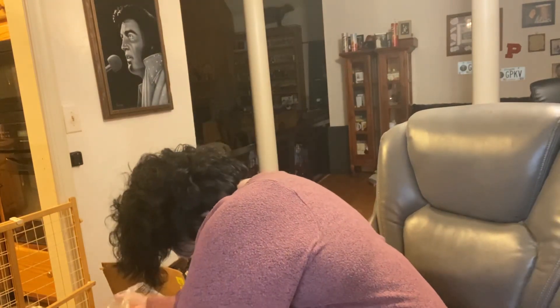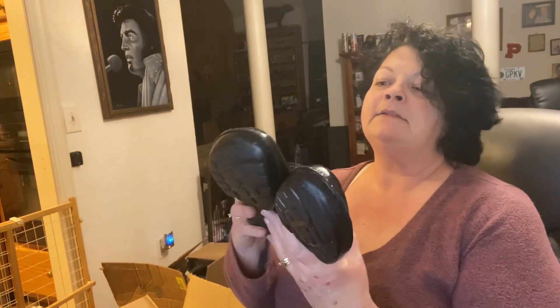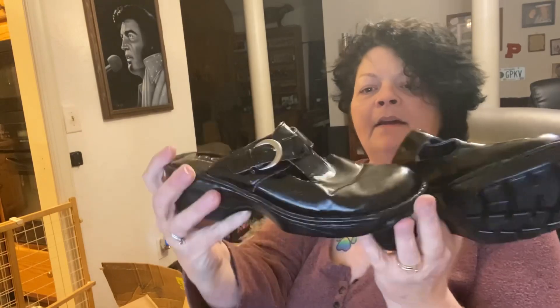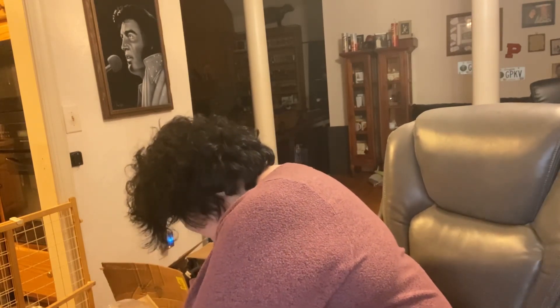I found a pair — I think they just kind of threw them in this box. These are BOC Born Concept, size eight. They're a little squished but look at that — they're cute. They have a little wedge on them, not much. Decent find.